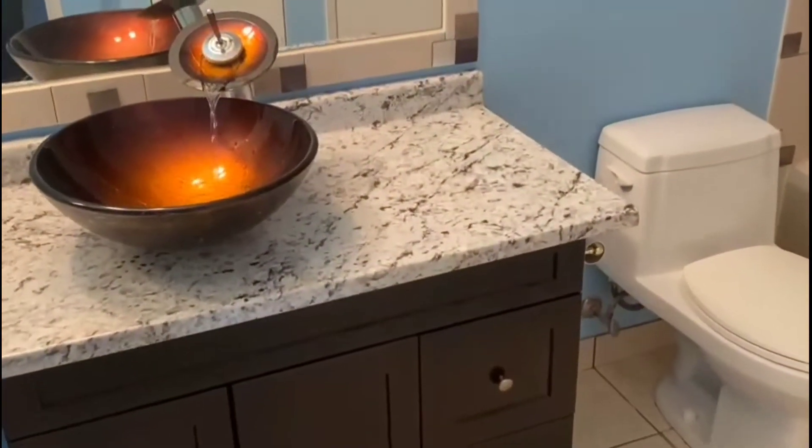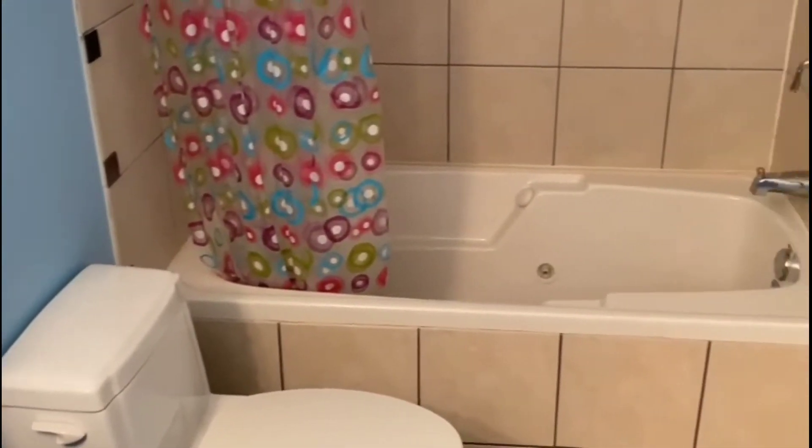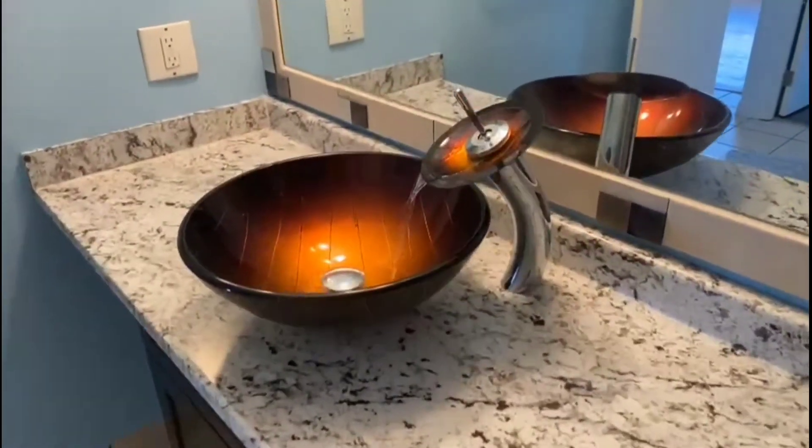This is the upgraded bathroom with stunning faucets, a very stylish jetted tub, and tile surroundings.